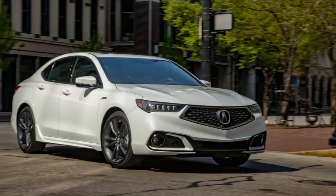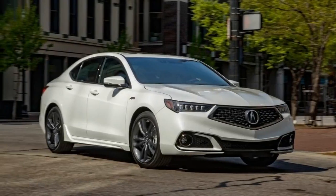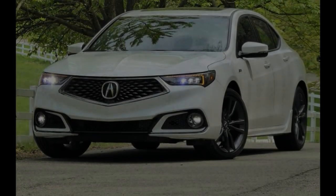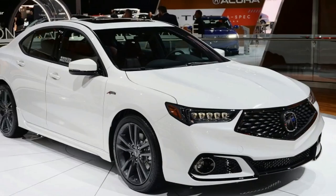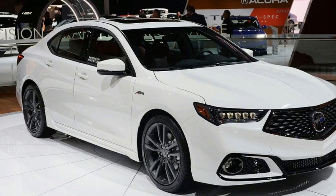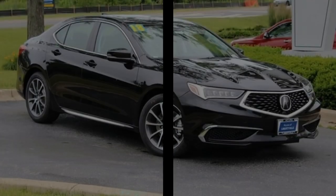We drove a TLX V6A A-Spec with SHAWD to see whether Acura's fresh enthusiasm for precision-crafted performance is obvious in what is basically a mid-term refresh of a vehicle that hasn't left a lot of an impression since it arrived for 2015.